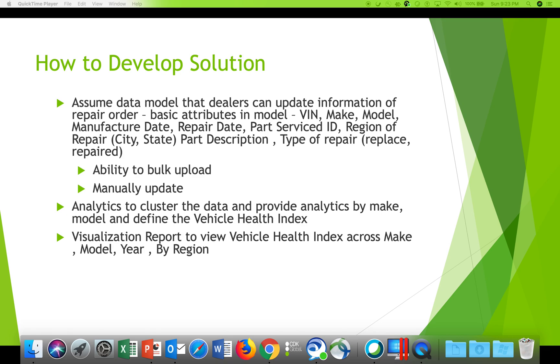Analytics would allow you to see, by make and model, which parts are getting serviced most often. A visualization report would show a vehicle health index across make and model of the car and by region.